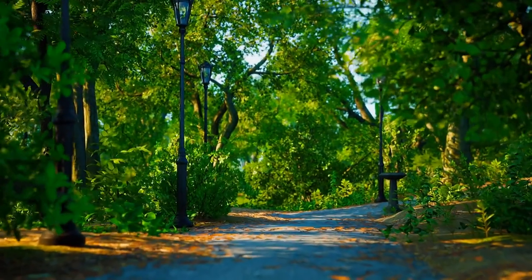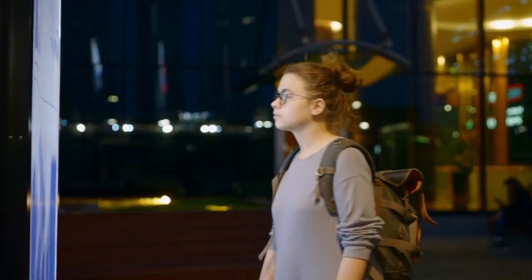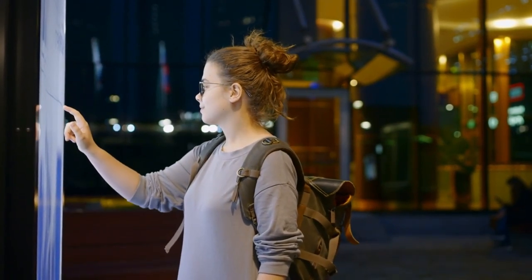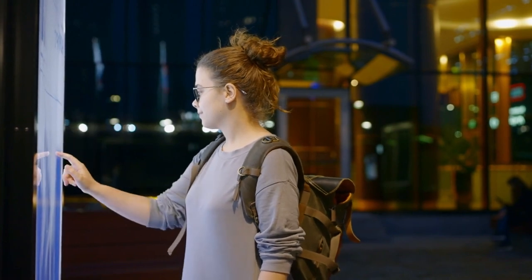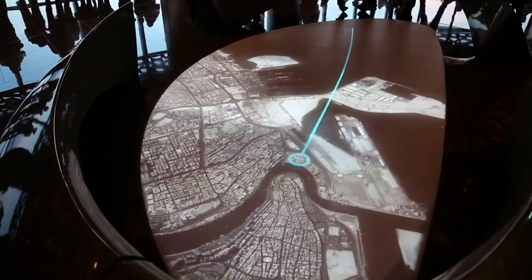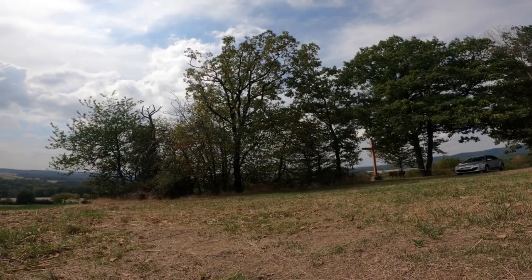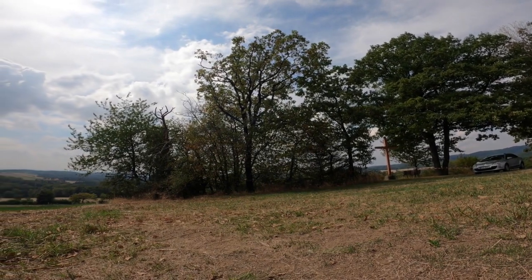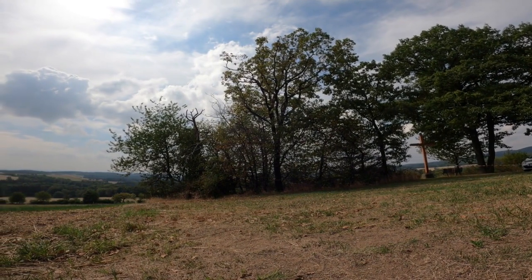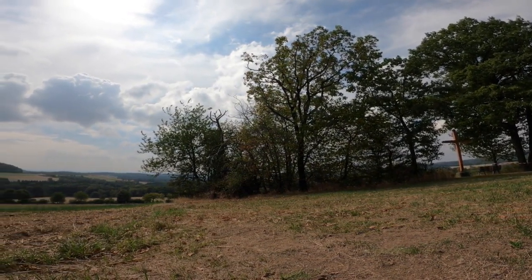Park digital wayfinding systems are a vital component of park digital signage. These systems use interactive maps and GPS technology to guide visitors through the park, ensuring they never get lost. Furthermore, they can suggest personalized itineraries based on visitors' interests and preferences — whether seeking a scenic hike, a birdwatching spot, or a quiet picnic area — providing tailored recommendations to help visitors make the most of their time.